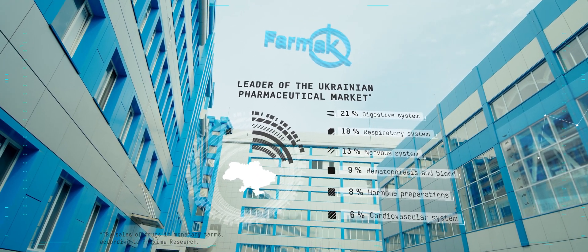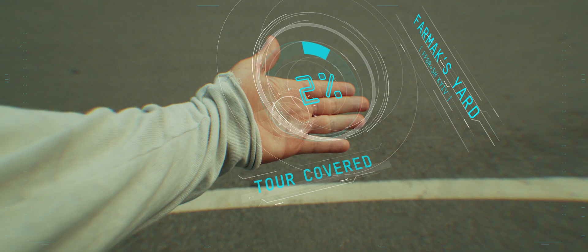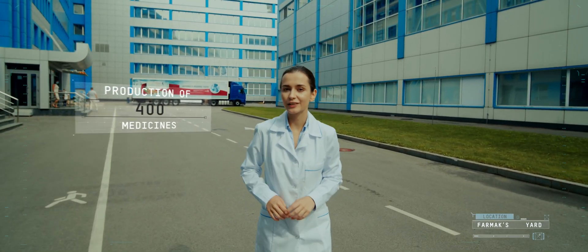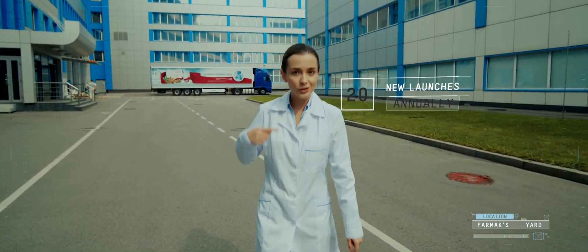We have everything here at a state-of-the-art level. Pharmac is a leading manufacturer of medicines in Ukraine. We manufacture over 400 well-known medicinal products, and every year we launch 20 more products.